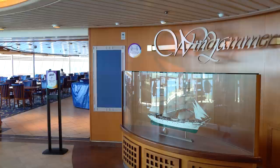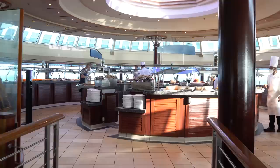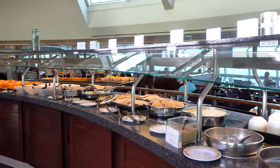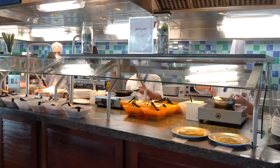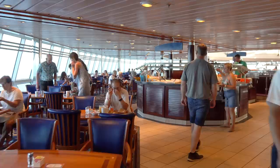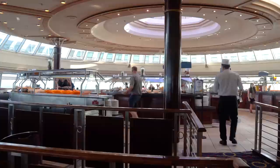Let's head up to the Windjammer — the Windjammer buffet. It is a staple of any Royal Caribbean cruise ship. Here you're going to be able to get meals for breakfast, lunch, and dinner served buffet style. Breakfast is pretty much the same every day; lunch and dinner vary with different themes and options. You'll find both prepared foods and cooking stations that specialize in a type of food or cooking style, made fresh right in front of you.